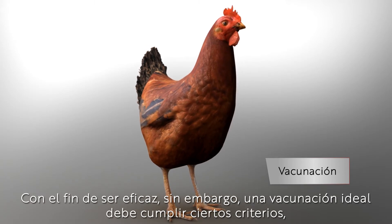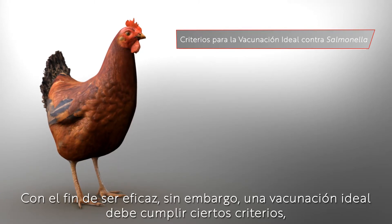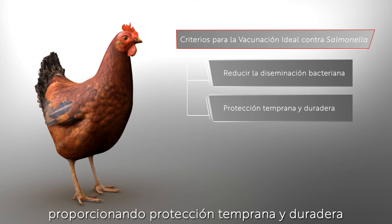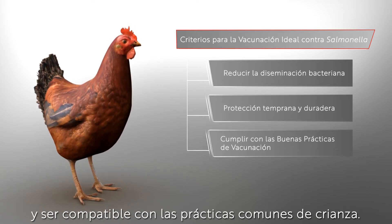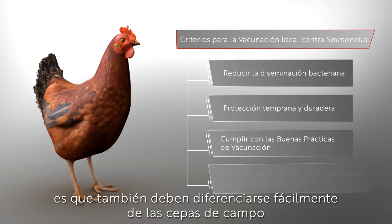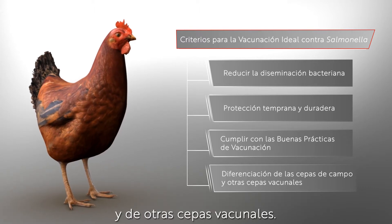In order to be effective, an ideal vaccine must fulfill certain criteria, such as reducing bacterial dissemination, providing early, long-lasting protection, and staying compatible with common farming practices. In line with Salmonella monitoring, they should also be easily differentiated from field strains and other vaccine strains.